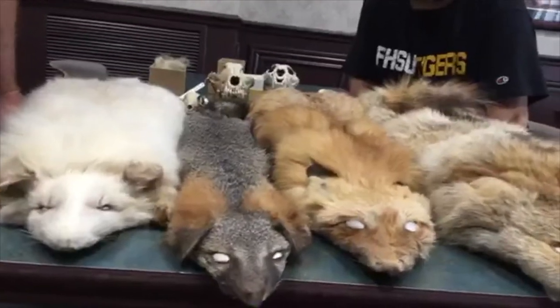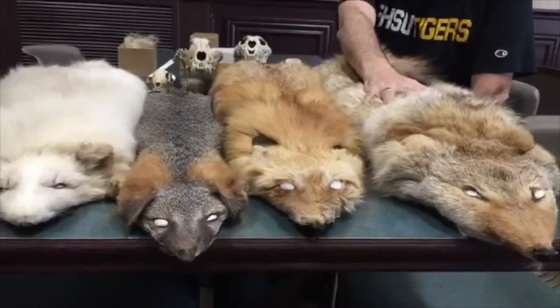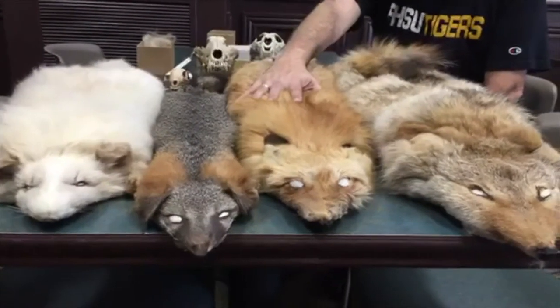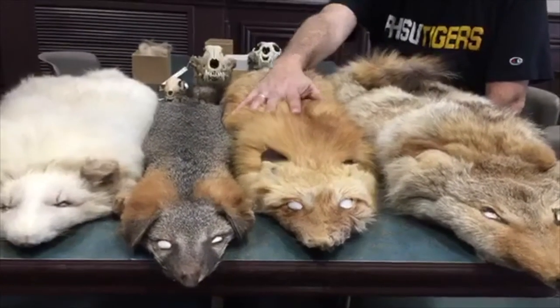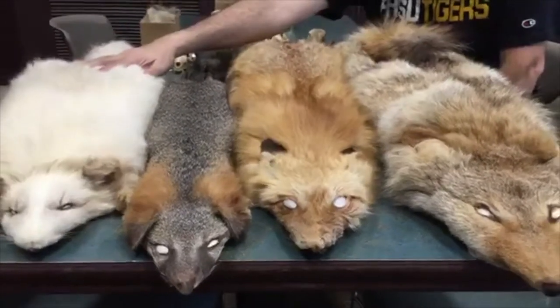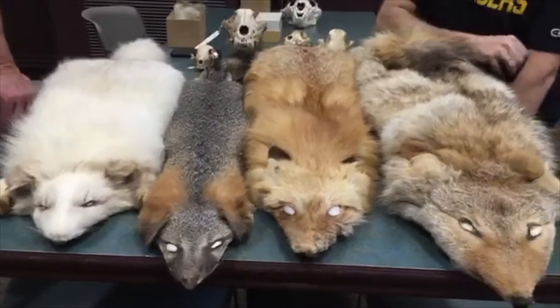We've got some study skins for your consideration. Ranging from our coyote - Canis latrans - then we move to Vulpes vulpes, our red fox. Then we have our Urocyon, our gray fox. And then we have Vulpes lagopus, our Arctic fox. You can tell that one by its bright whiteness.